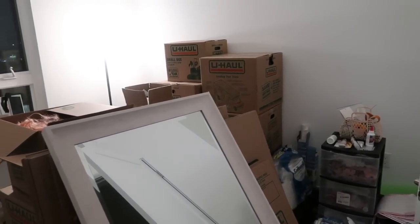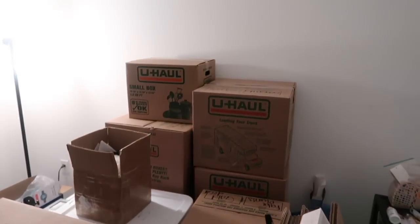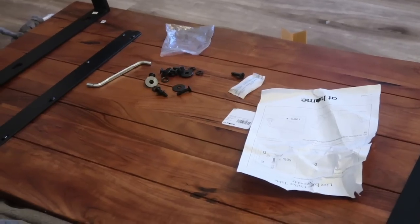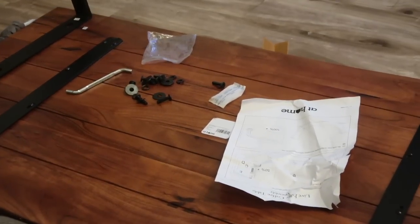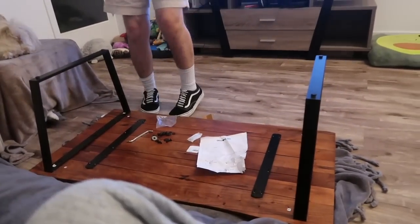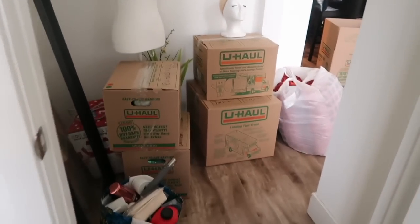We got a bunch of stuff from Amazon too. The room is kind of a hot mess right now — we have all our boxes and just so much stuff. Seb has literally put together everything we own in this household — we have a handyman in the house! Everything came in except the literal tool we needed, the Allen wrench, to put it together. Seb always to the rescue — if something is not getting done, it's going to get done if Seb's there.